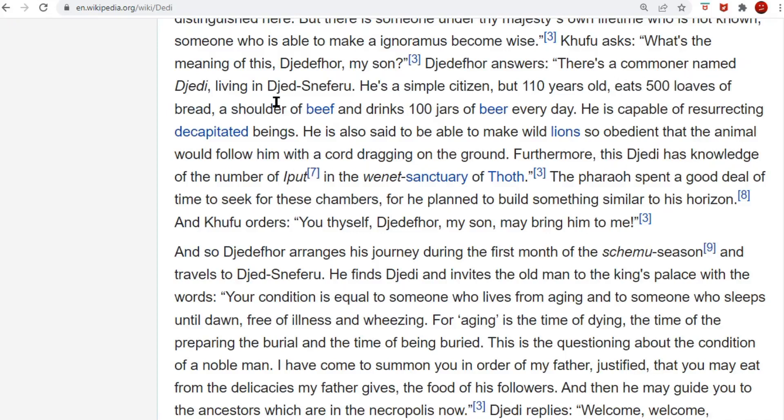It says there's a commoner named D-Jedi living in D-Jeds-Niferu — you can see that word from the Neferu's. He's a simple citizen, but 110 years old. He eats 500 loaves of bread and a shoulder of beef, and he drinks 100 jars of beer. So that tells me this Jedi is plural — that's not one man. That's the warriors, the keepers. The 100 jars, it's probably a hundred men — between them, five loaves of bread a day. And this special force of the keepers has been around for 110 years.